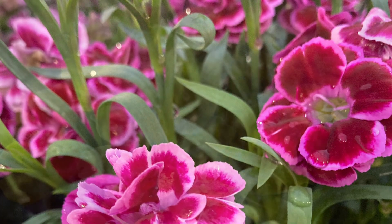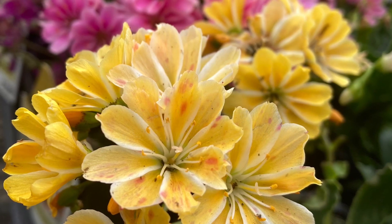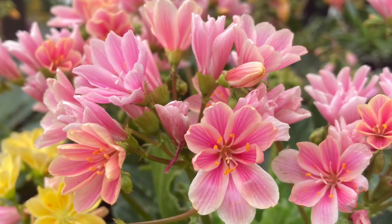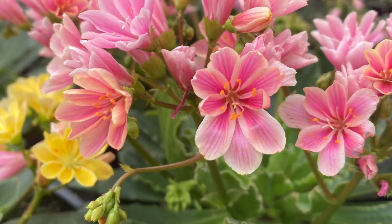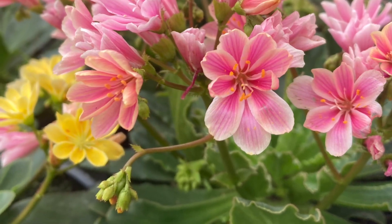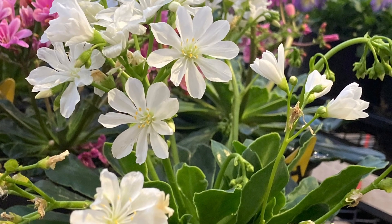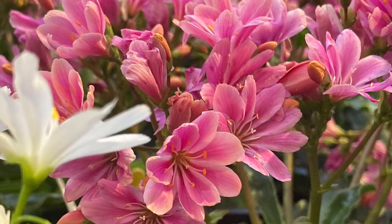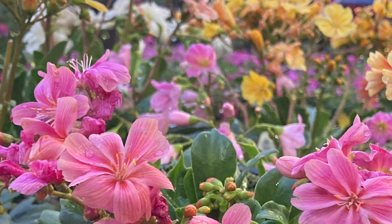One of the most elegant flowers in the spring is the Lewisia plant, and I was surprised to see it because you don't see it very often. This is native to North America in the rocky areas, and it's hardy between zones 3 to 8, but it hates wet feet. These brilliant Easter colors mean rebirth and renewal, which is perfect for Easter.